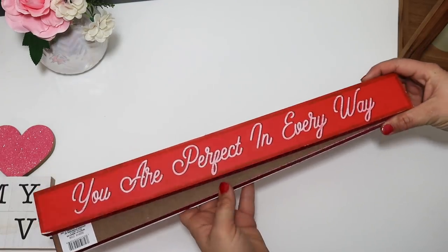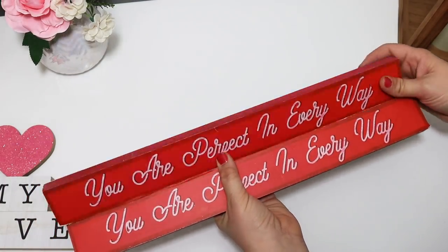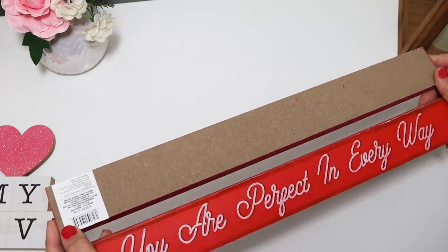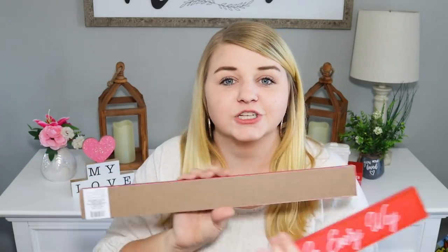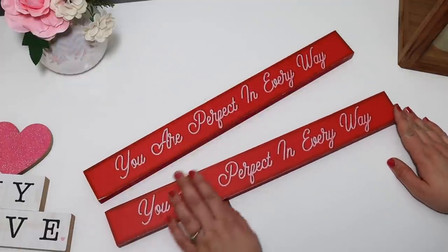I love when Dollar Tree puts out big signs — this one says 'You Are Perfect in Every Way.' I got a couple of them. You can DIY these as big pieces to work with, or just decorate with them as-is. You can also flip them around and make them reversible — put something for spring on the back with your Cricut or just hand paint it, use stickers, whatever you'd like. I'm all about reversible signs — the less you have to store, the better. So many things you can do with them.